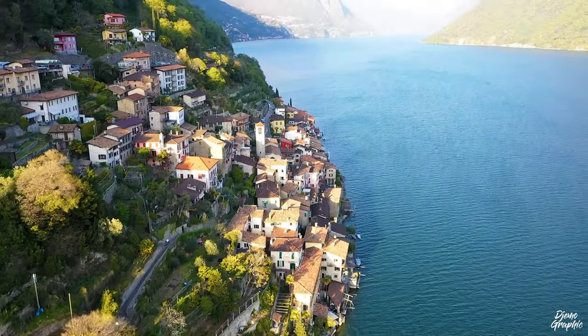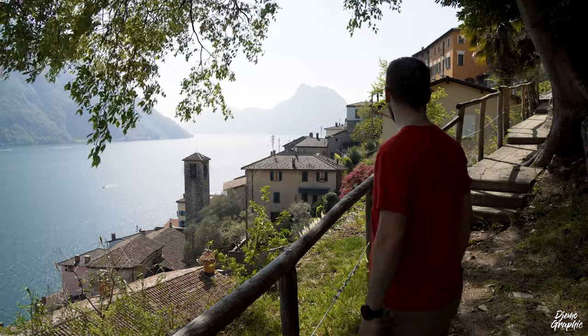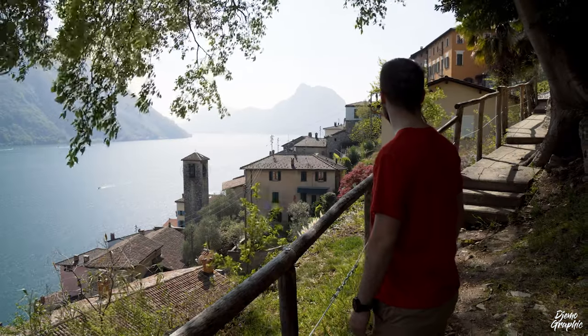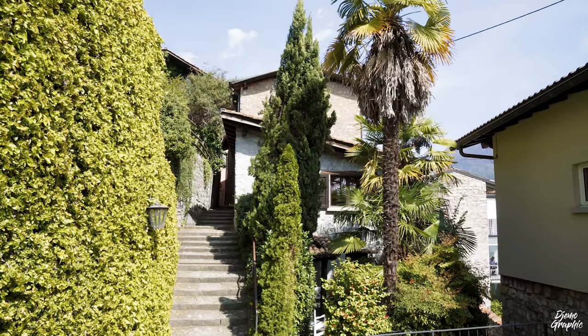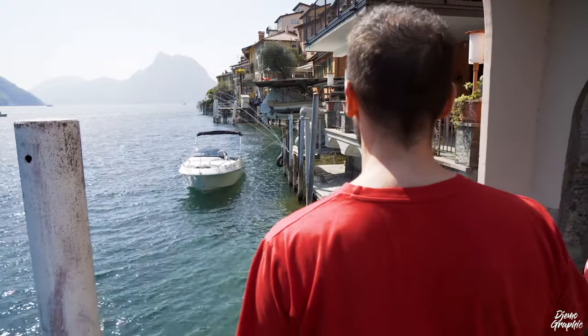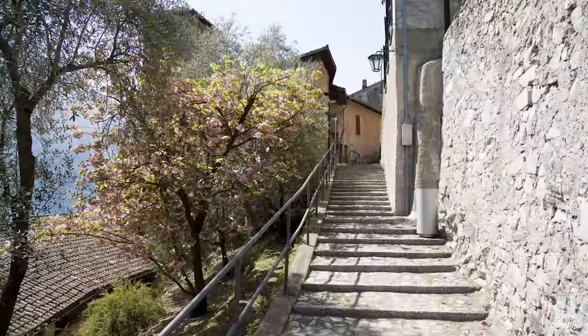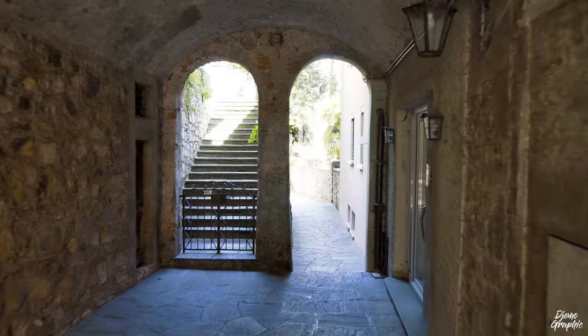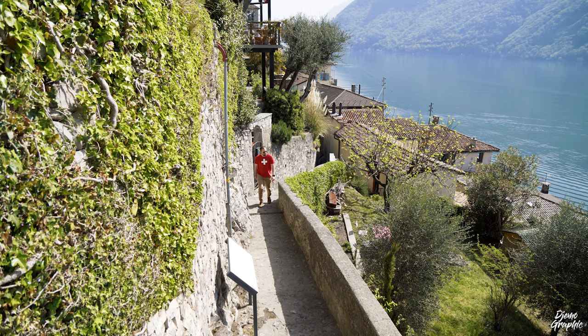Besides being a perfect place for budget travelers, Gandria is also very serene, and there won't be too many tourists. I think this is what many of you are looking for — a calm village away from the crowds. Gandria is full of stairs and alleys, and you'll definitely have to find your way through the maze, which I think is actually pretty amazing.